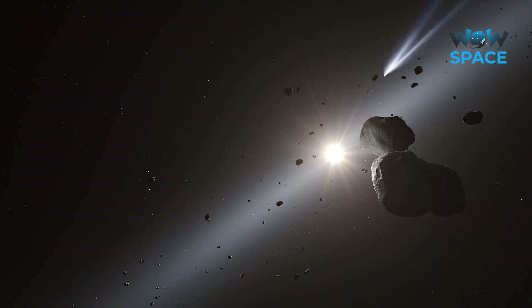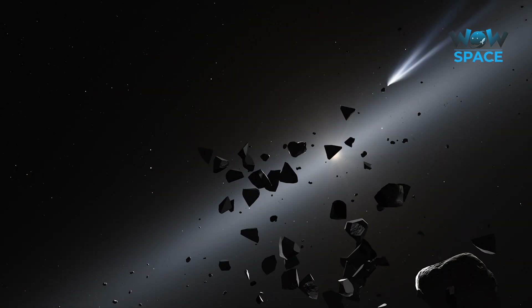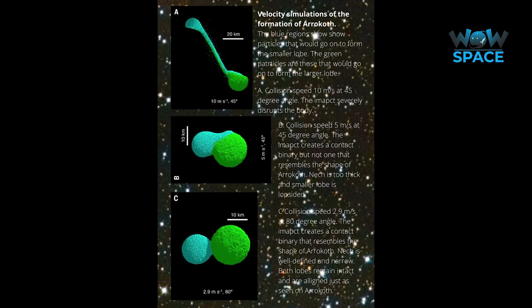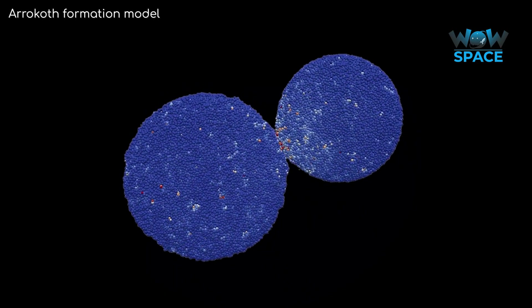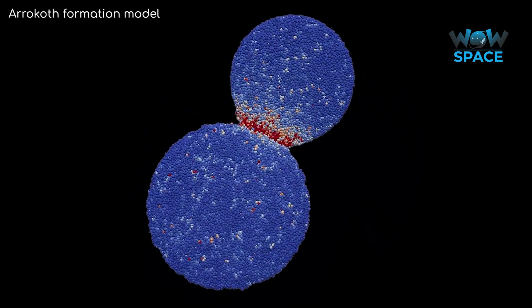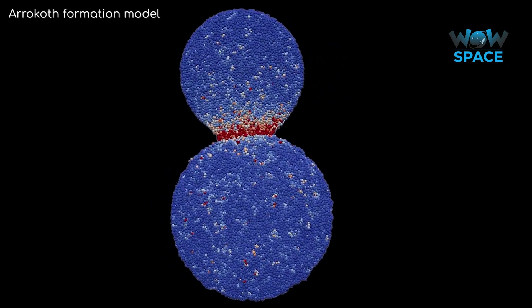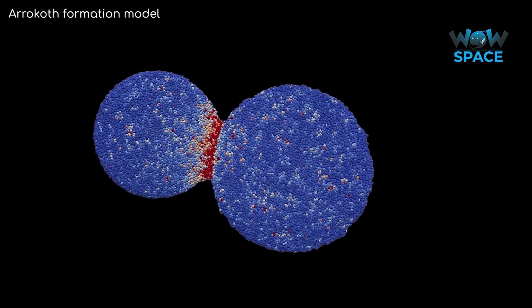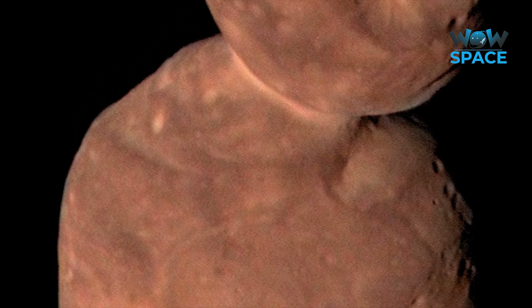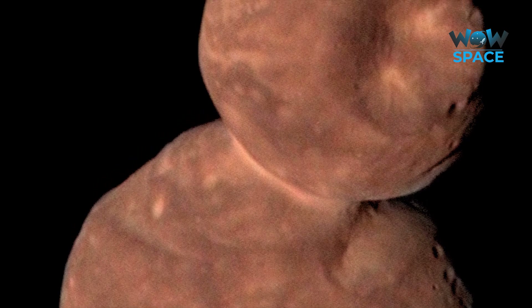A slow collision is one of the ways this object may have come into being. When asteroids in the asteroid belt impact at high speeds, they either create craters or completely fragment. But a slow collision like those in the Kuiper Belt may cause both objects to simply merge. It may also be that the two lobes of Arrokoth formed side by side in a swirling cloud of ice fragments that coalesced into two orbiting bodies, which got closer and closer until they joined together. The merging would have happened very slowly — no more than two metres per second — and the two objects would have had to have been tidally locked to each other before merging.